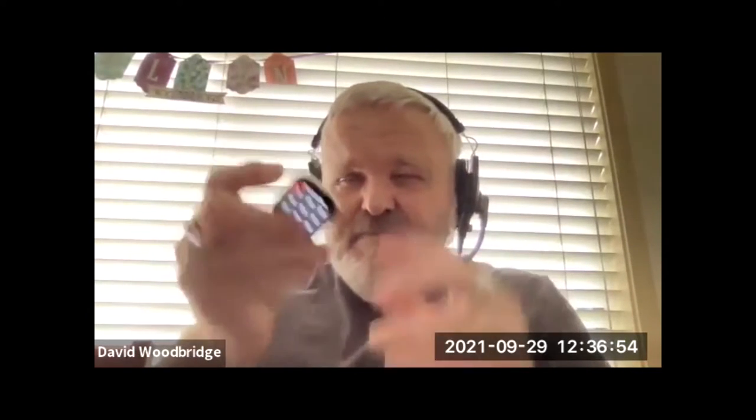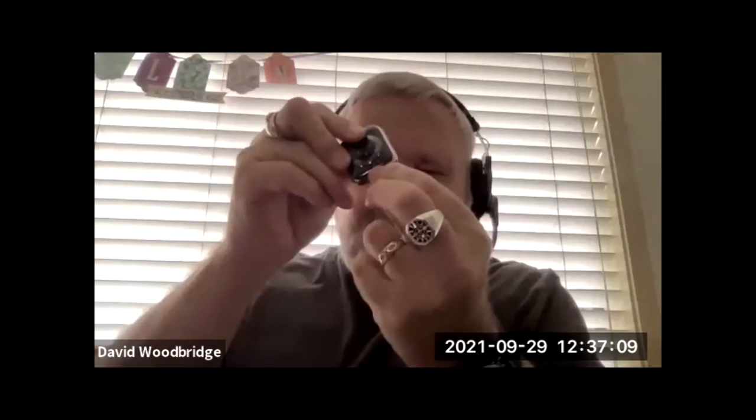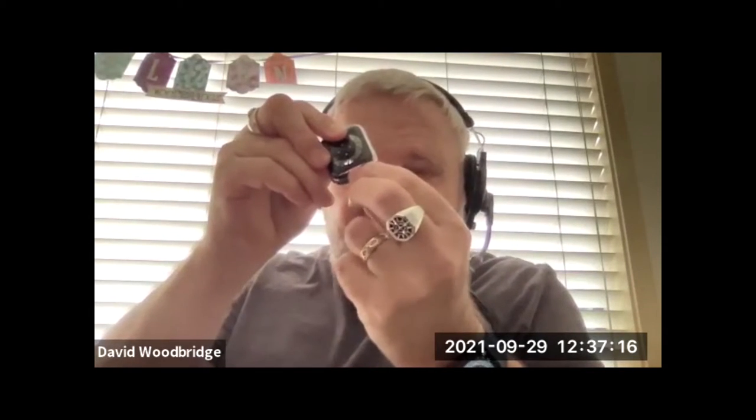I don't have any bands on the watch at the moment. On each side of the watch there's a slot where you slide the bands in. Just above the slot there's a small button — when you slide the band in it clicks into place, and to remove it you press that button and slide the band out.